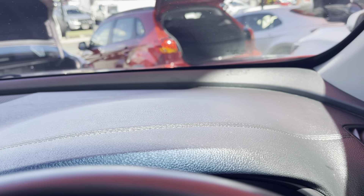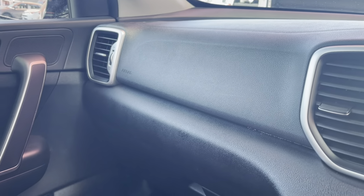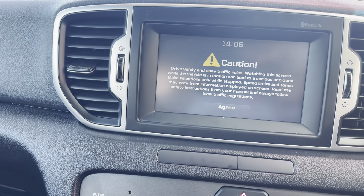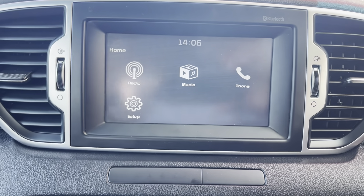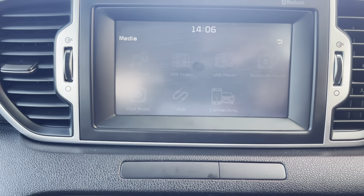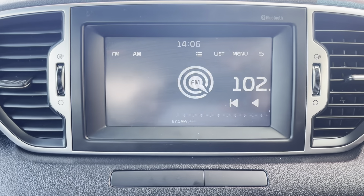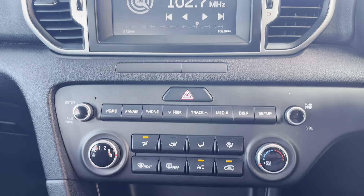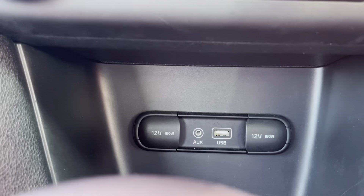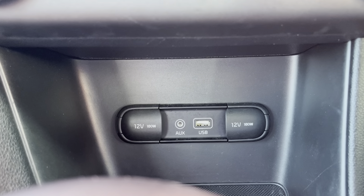Just having a look up onto the dash — that looks pretty good. Then heading to the audio sound system; clicking on to agree, then going into video to show what it looks like, then back out and into radio. Having a look at the air conditioning below that as well. You can see it's actually got USB points, 12-volt on either side, and AUX and USB connections.